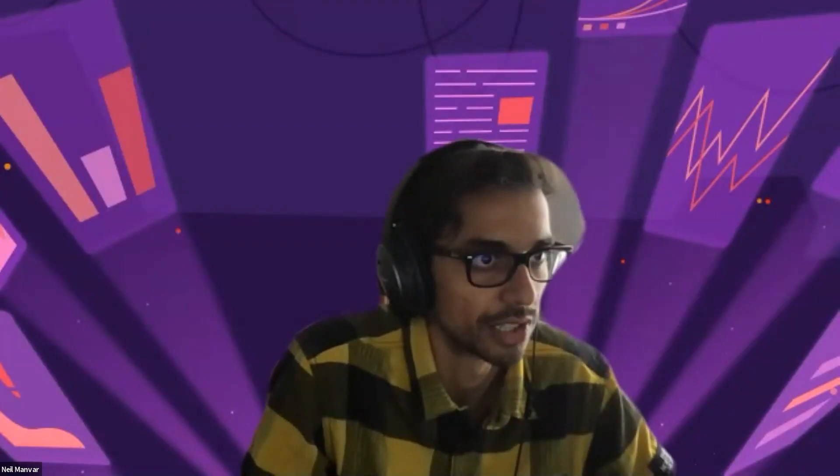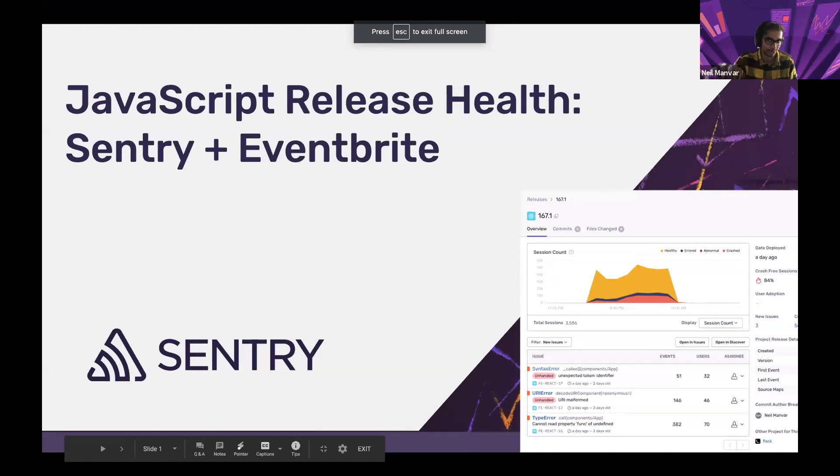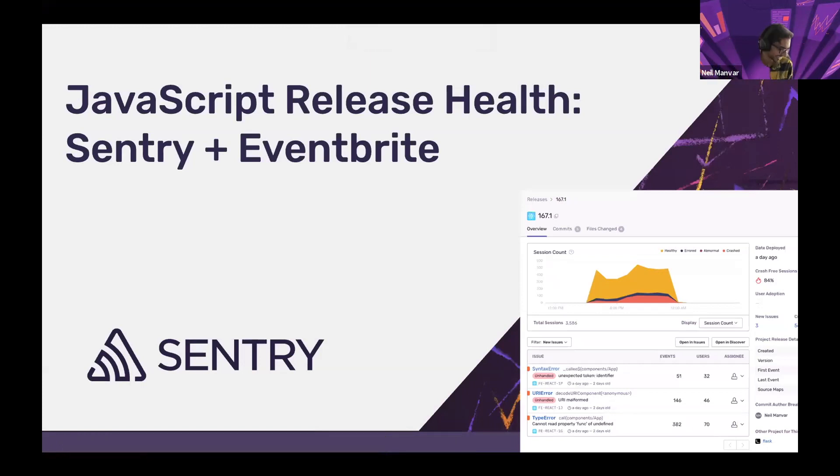I'm going to go ahead and share my screen. Thank you everyone for taking the time during these tough times and watching this webinar. Before we get started, you're probably wondering why I look different from my profile picture — it's a pandemic, I haven't gotten a haircut in a while, and that picture was taken three or four years ago. I also want to disclose that my dog thinks it's his job to bark, so apologies if you hear any barking.